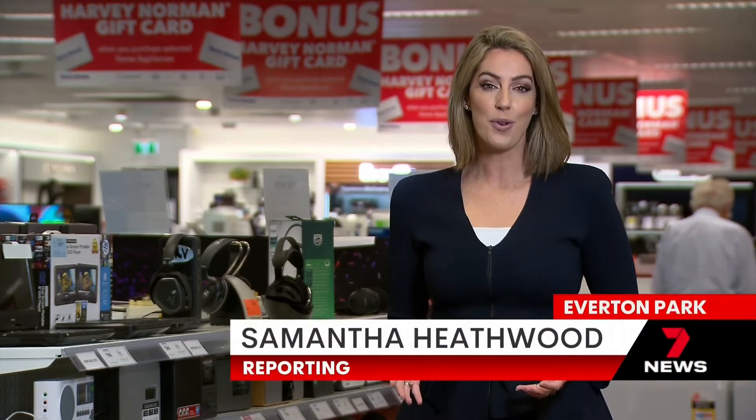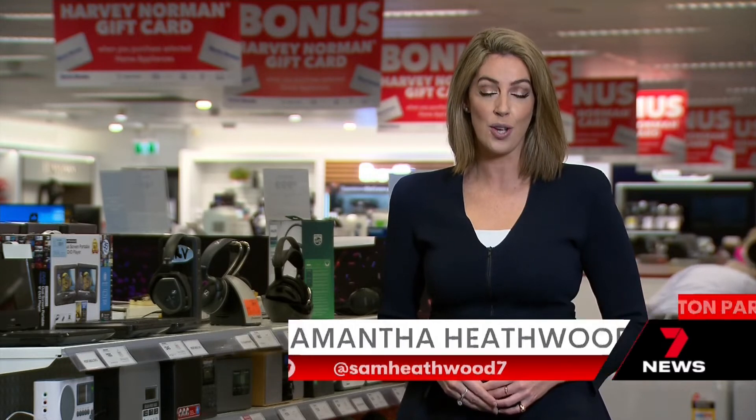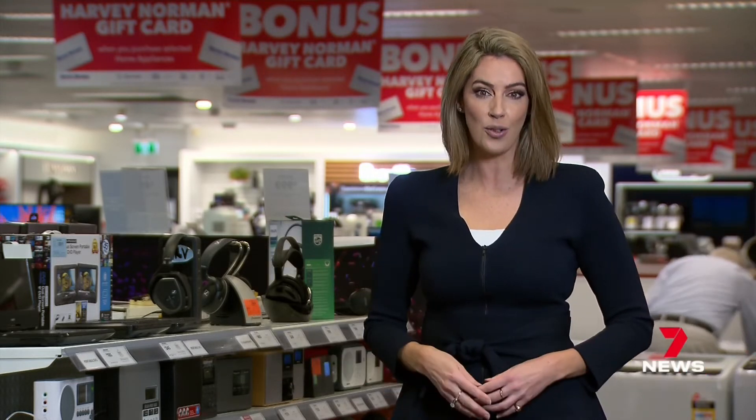While dehumidifiers are one of the most effective ways to dry out damp homes, they're in short supply — retailers across the southeast are sold out. 'I've got a lot on order. The demand is huge. It's just a waiting game.'